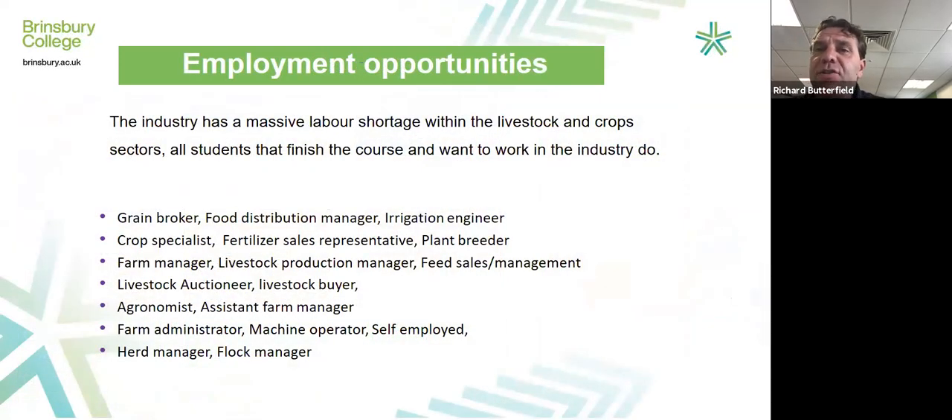Employment opportunities in the industry are excellent. The agricultural industry has a massive shortage of labour at the moment — I have many employers phoning me, especially at this time of year, asking if I have new graduates available. Generally I don't, because all students have got jobs. All students who finish Level 3 really do go on to employment if they want to work in the industry. But you don't just have to work on a farm — you can work in an office as a grain broker, become a manager, or work all the way up to managing director of a large land-based company. We found something like 400 different career paths that lead from the agricultural industry.